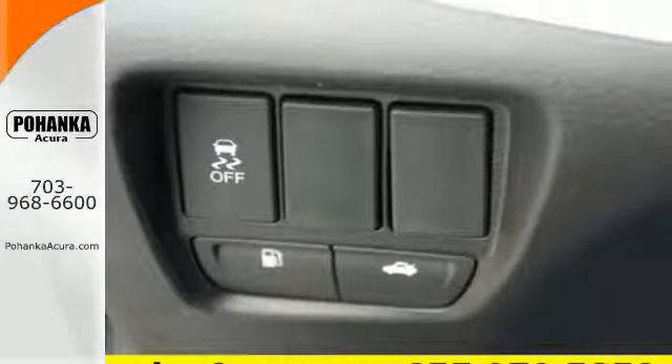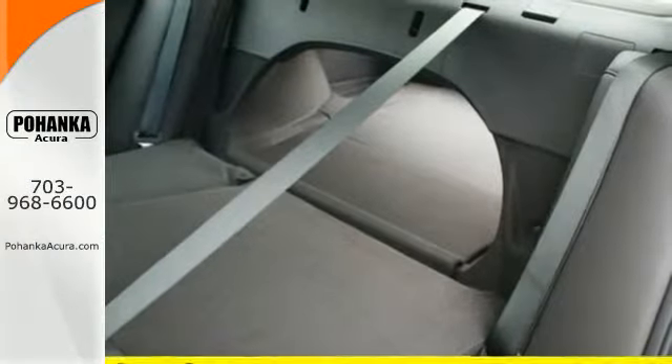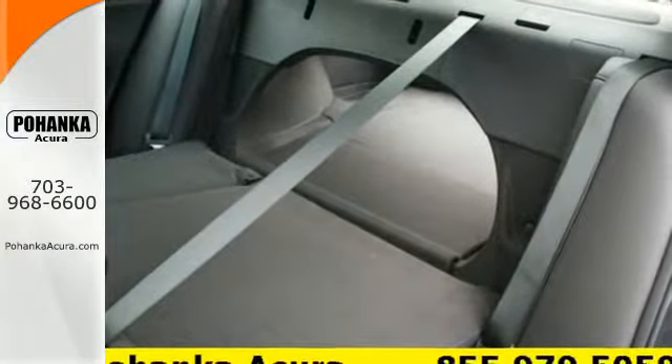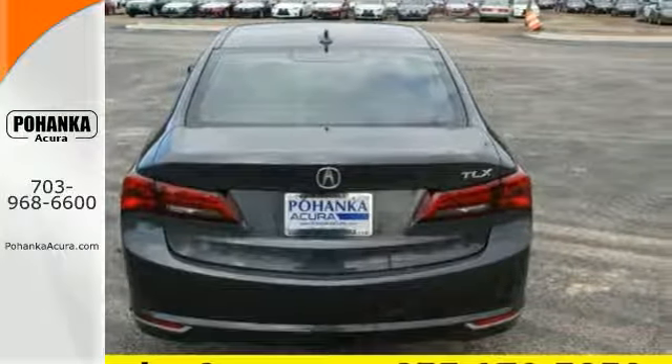This TLX also provides the technology you crave with keyless access, an on-demand multi-use display, heated seats, a multi-view rear-view camera, and dual-eye LED headlights.